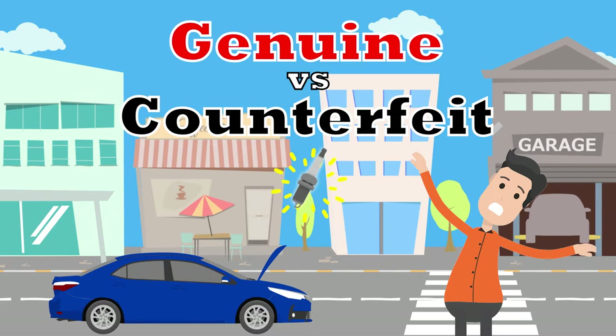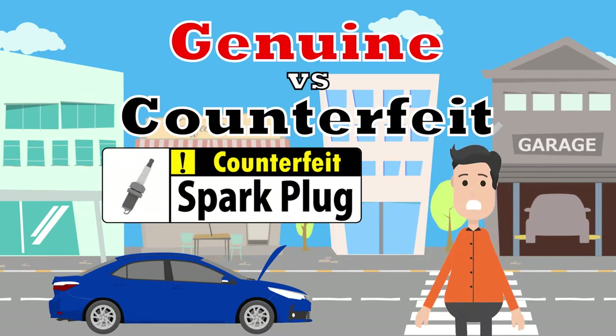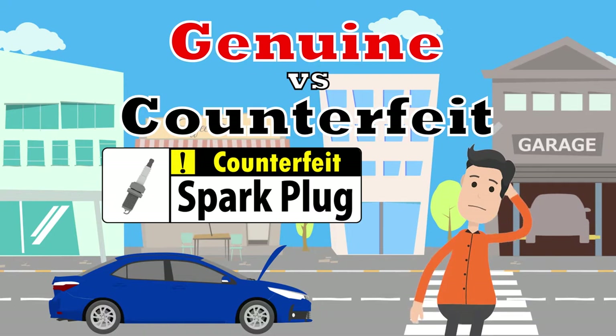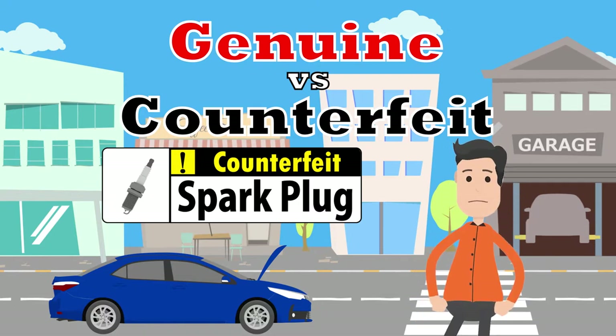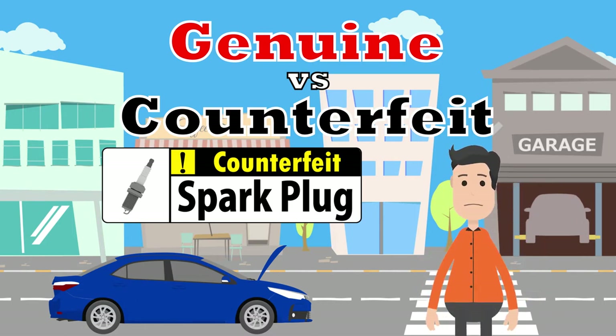Hey! What's up with your car? You went to a garage when your engine was in bad shape and not a dealership, right? There are so many counterfeit spark plugs around here. Someone might try to trick you and install a counterfeit part when you need a replacement. It can be so dangerous. Listen up, and I'll tell you why.